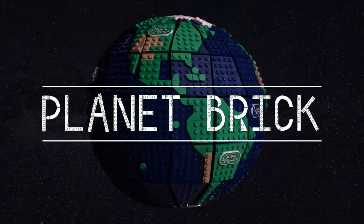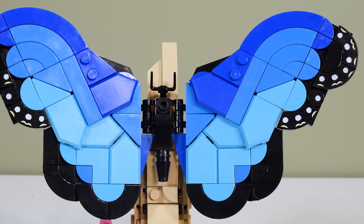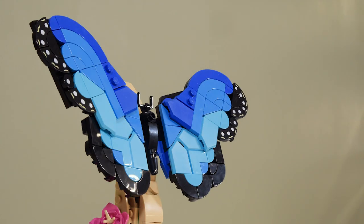This is Planet Break. Gently floating on the winds of the Amazon rainforest is a blue morpho butterfly. With a wingspan of up to 20 centimeters, they are one of the largest butterflies in the world.